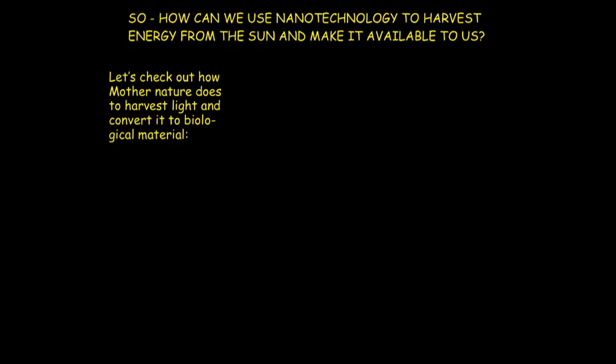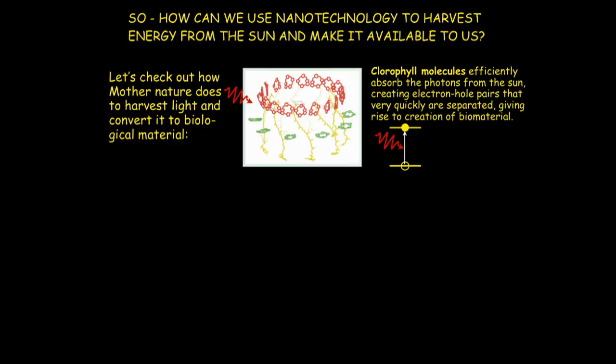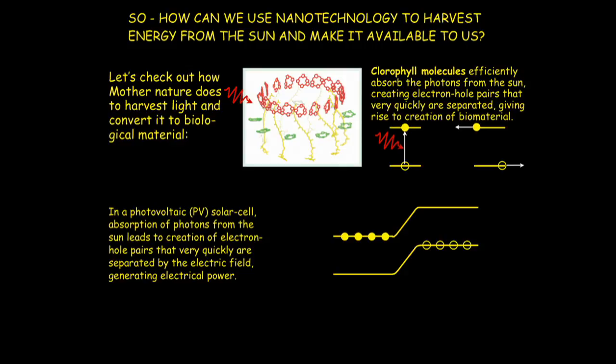Let's see how a solar cell works. I start by asking how Mother Nature does it — harvesting light and converting it to biological materials like leaves and trees. Photons are absorbed very efficiently by chlorophyll molecules. The first thing these systems do chemically and biologically is very quickly separate the electrons and holes from each other: the electron runs in one direction and the hole in the other. Then through complicated biological processes it comes out as cellulose, capturing carbon dioxide from the air. So in photovoltaic solar cells we do something very similar.